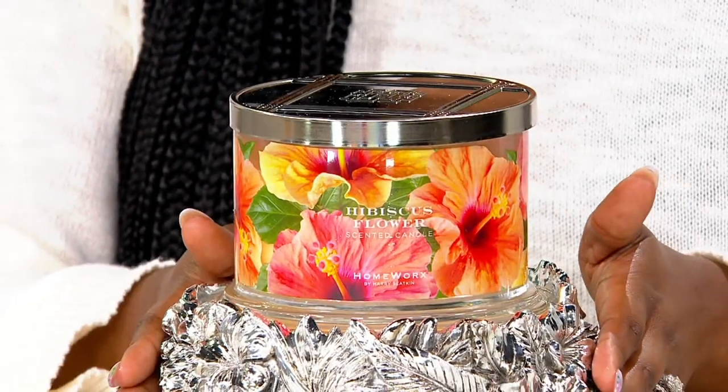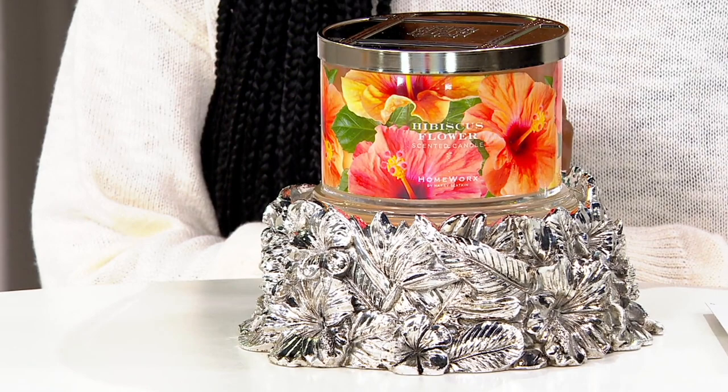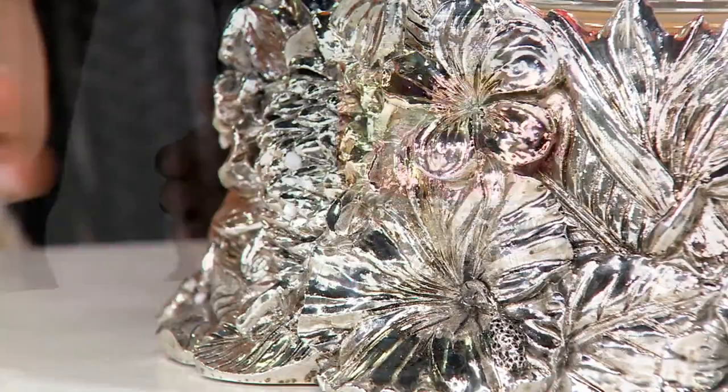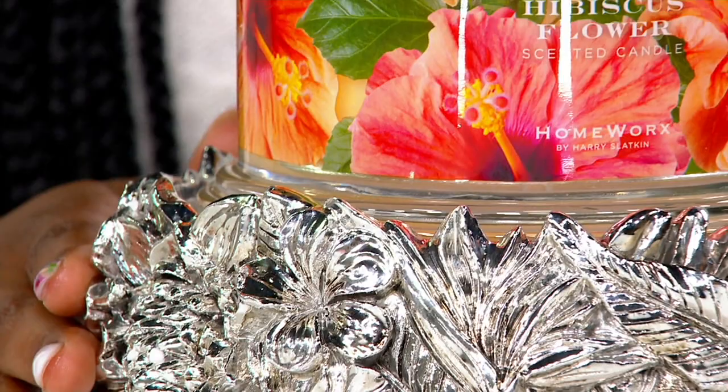There's a pedestal and candle hibiscus flower which Harry says smells like an island getaway for well under what a plane ticket would cost to go to Fiji or the Bahamas. Unless you were holding onto the plane's wings, you're not getting there — not for $34.98, absolutely not.